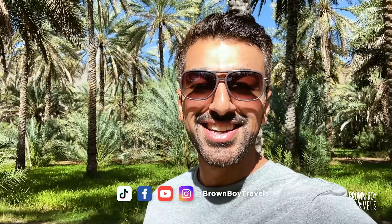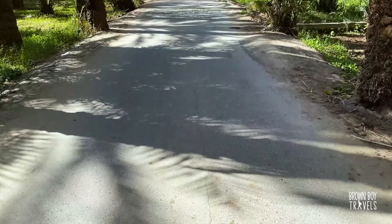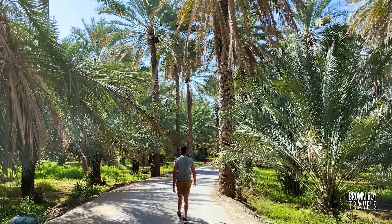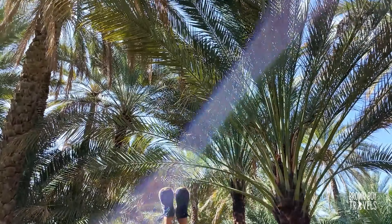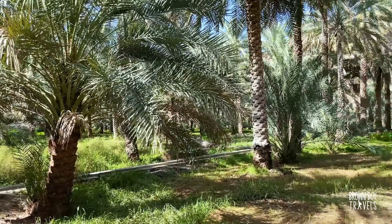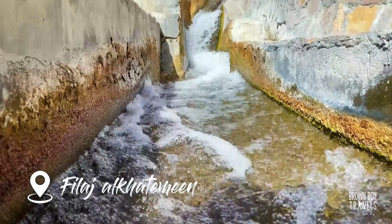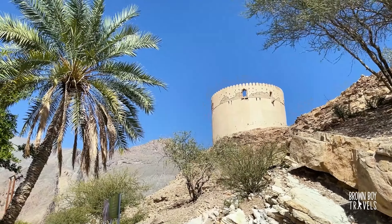I absolutely love this place and this is just the start of the day. We are going to make another stop at the village before heading over to Jabal Akhdar. I'm going to walk a little bit through the date farms, and one thing you notice as you get in is the drop in temperature — it's instant and really nice and refreshing. I definitely recommend stopping and taking a little walk through these farms. There's something really serene about this place.